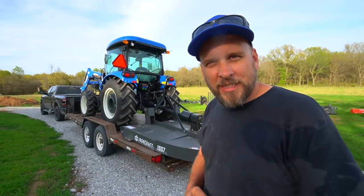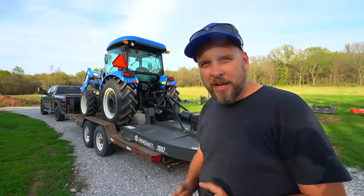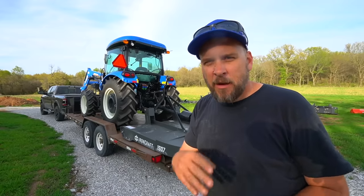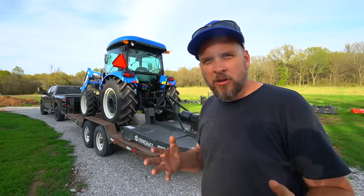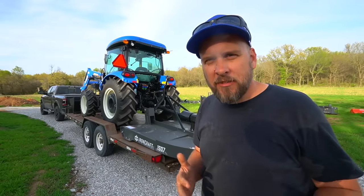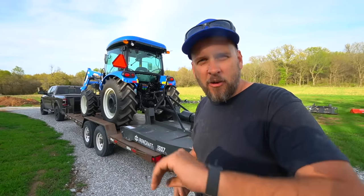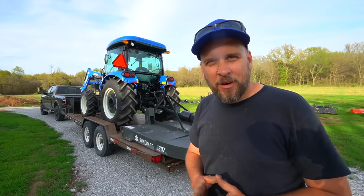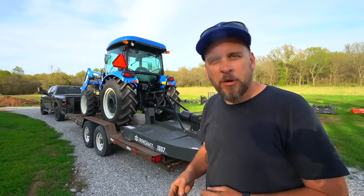Hey it's Brock here with Rock Hill Farms and I just brought home a new tractor that's actually quite a bit bigger than the ones I've been looking at. I'm excited to tell you guys the story of what's going on with this tractor, but first I want to get it unloaded and check everything out because I really didn't get a good chance to look at it at the dealership. We've got a little over an hour before it gets dark and I want to make sure I get a little bit of time to run it before the end of the day.